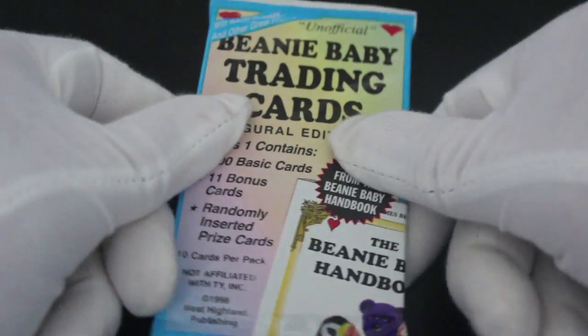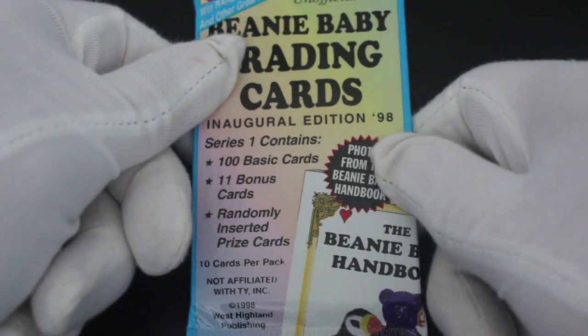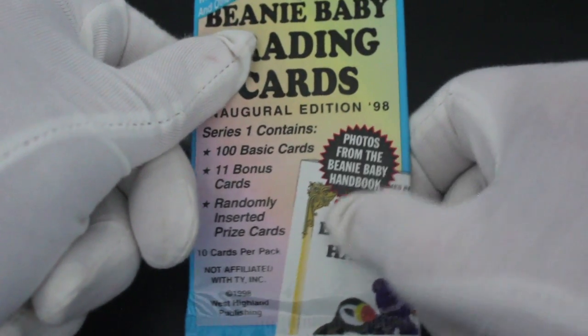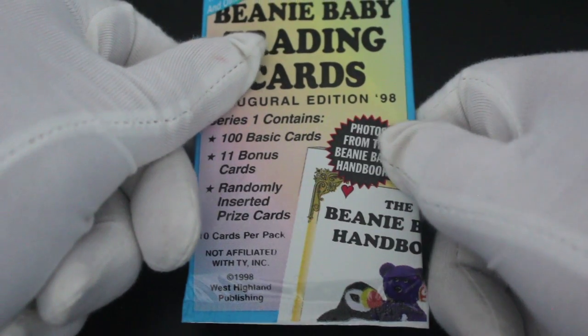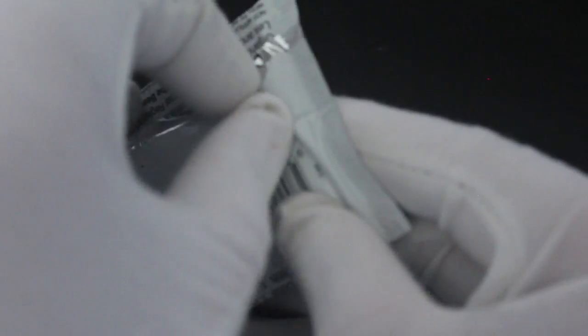Hello, it's me Trading Card Tony with another pack. Today we've got Beanie Baby Trading Cards, inaugural edition, 98 series. One contains 100 base cards, 11 bonus cards, randomly assorted prize cards, 10 cards per pack. Beanie Babies — did you collect Beanie Babies back in the day? I certainly didn't, but I wish I had a fortune. I watched the documentary and they said they're worth a fortune.